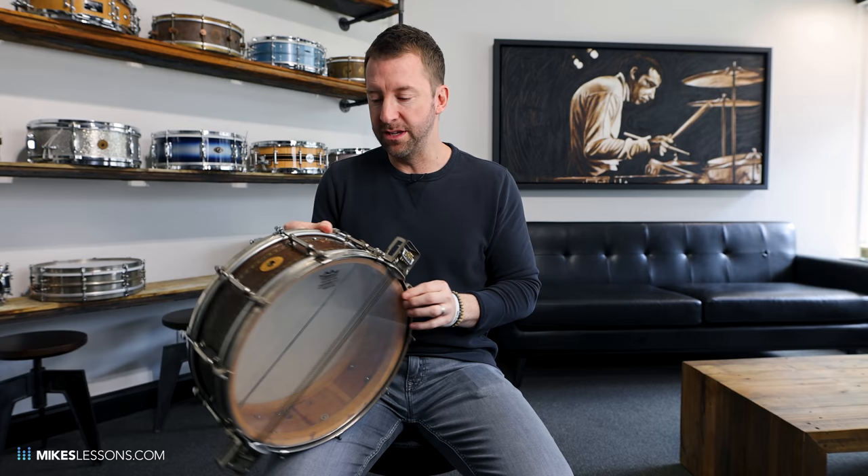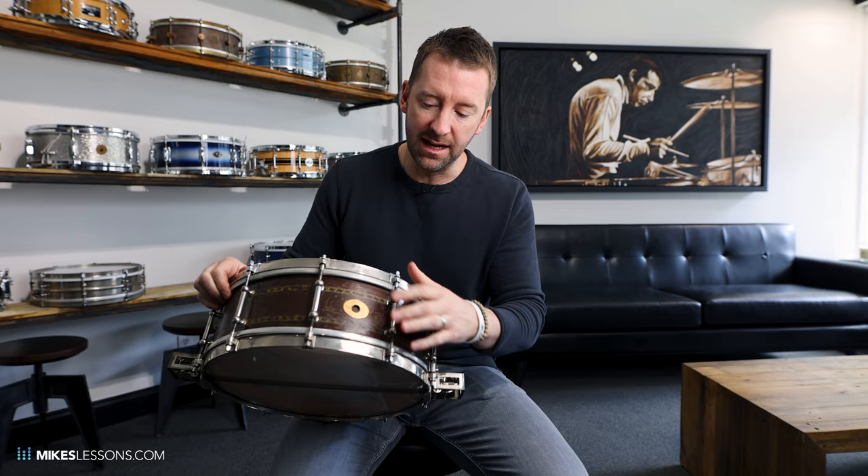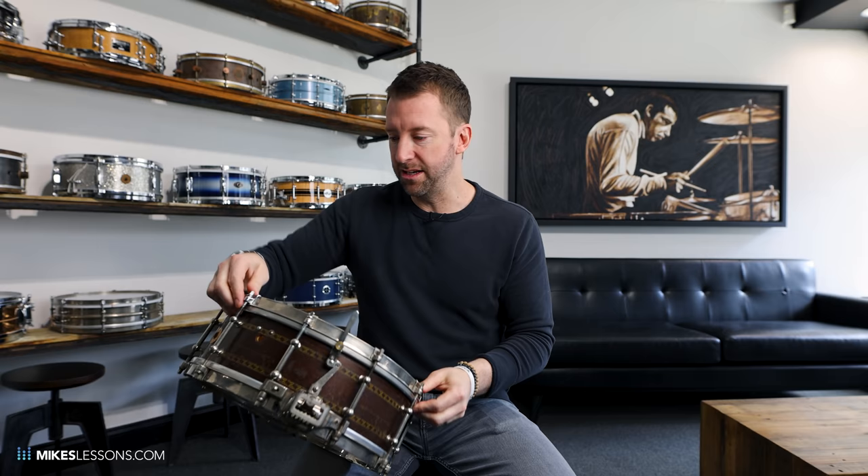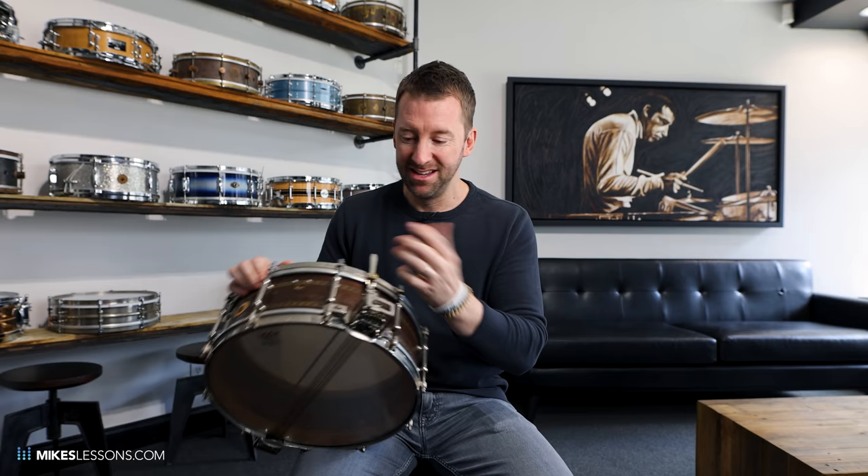Last but not least, the most rare snare drum I own. This is a Super Sensitive old 1929 Ludwig with decorative inlay. I think they only made 29 of these — correct me if I'm wrong. It's a mahogany shell. The thing I love about this drum is it truly is a period piece. The 1920s Ludwig brass snare that I have actually doesn't sound like a period piece — it sounds as modern as any metal snare drum. But this one, as soon as you play it, it's like, oh, we're in the 1920s and 1930s. Original snare wires, and it still totally functions — the throw functions just fine. I actually got this from Nelson Drum Shop in Nashville, Tennessee. It's an awesome drum.